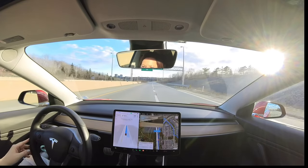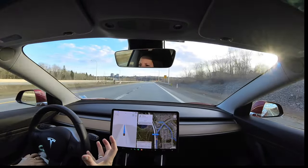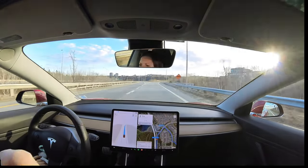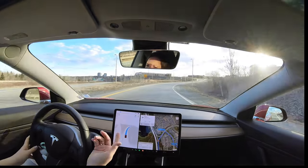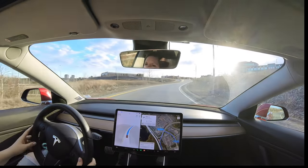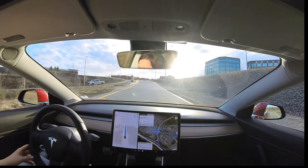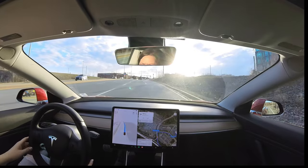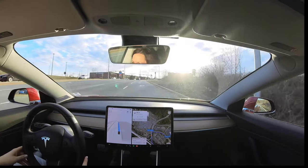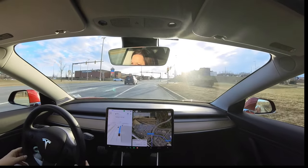Great, the blinker's on. Another different thing - as you can see, when you're on FSD Beta the side blinker indicator is up here instead of where it normally shows when you're driving. It's super sunny right now - I don't want to put my visor down because it'll obstruct the video. We're going to make a right hand turn here.